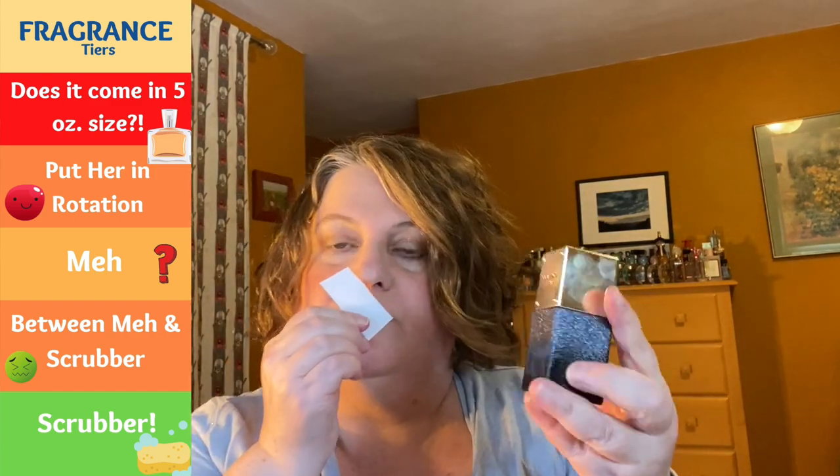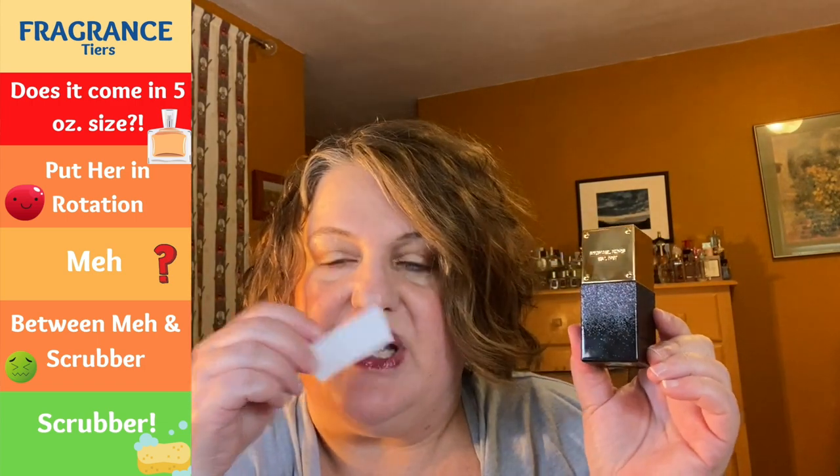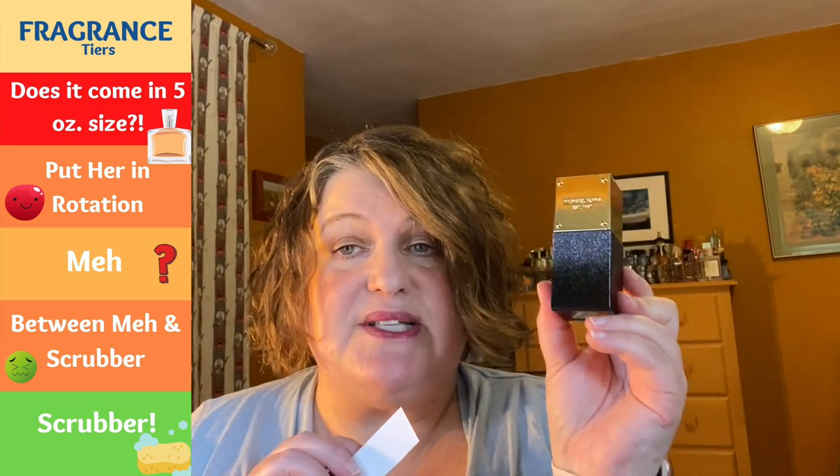From Michael Kors, we have Starlight Shimmer — another Cosmetic Company Store find. It's pretty, it's in the rotation — strong like, not a love, not incredibly unique. It's a nice fruity floral. I need to give this one more wear to articulate my feelings more eloquently, but I do like it. I don't necessarily love it at this point, but I need to take it for more of a spin.